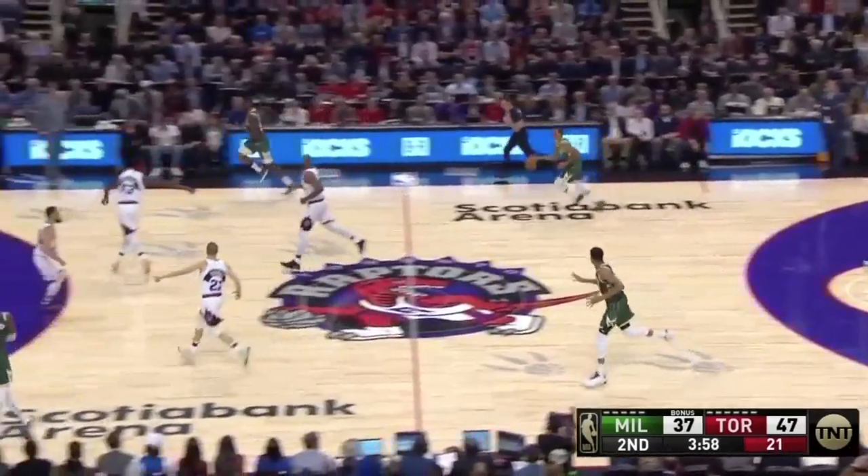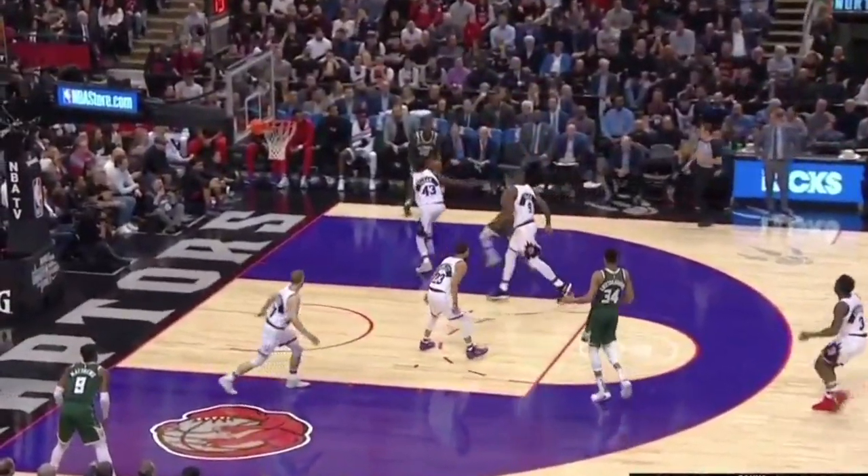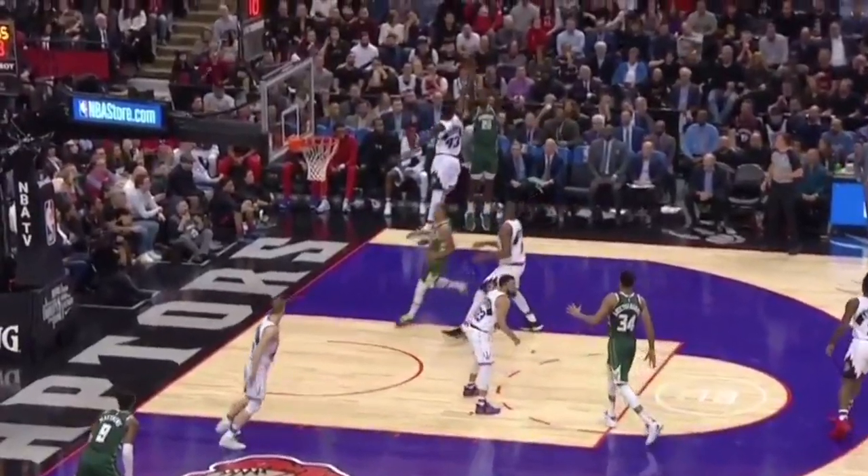After taking away rim finishes, the next key component is defending the three-point line. Maybe the most impressive piece of the Raptors' championship defense is that they're able to couple their NBA second-best defense at the rim with the league's best defensive three-point percentage.